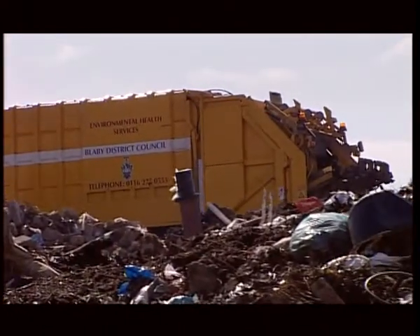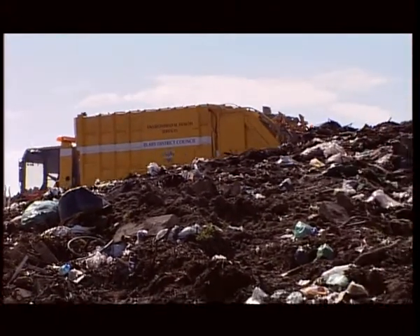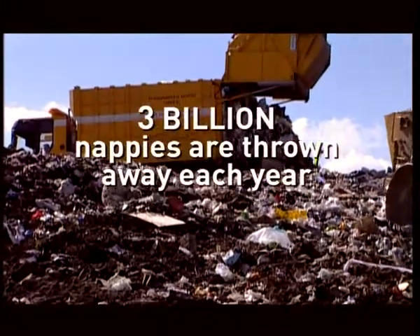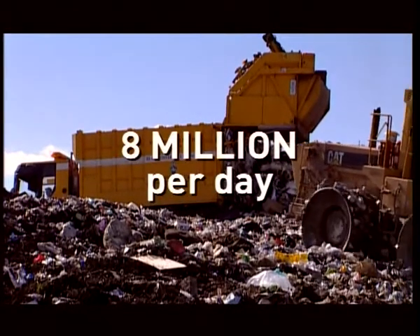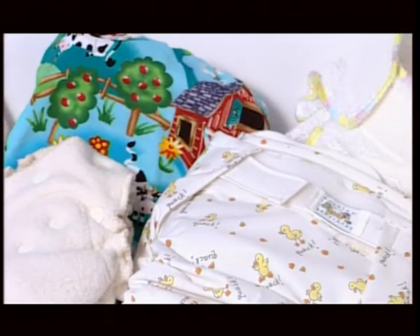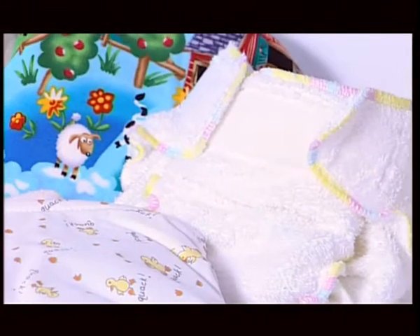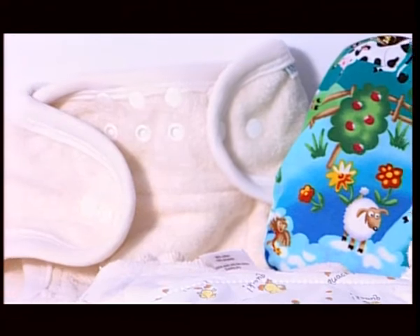A great example of how to reduce waste is using real nappies. Disposable nappies have become the norm, but they're very expensive and do huge environmental damage. Nearly three billion nappies are thrown away in this country every year — that's eight million per day. Real nappies are modern and trendy in design, shaped and fitted. They have velcro or popper fasteners to make changing quick and simple. The nappies come with a biodegradable liner, so solids are flushed away, and the nappies are then washed at a temperature of 60 degrees Celsius.